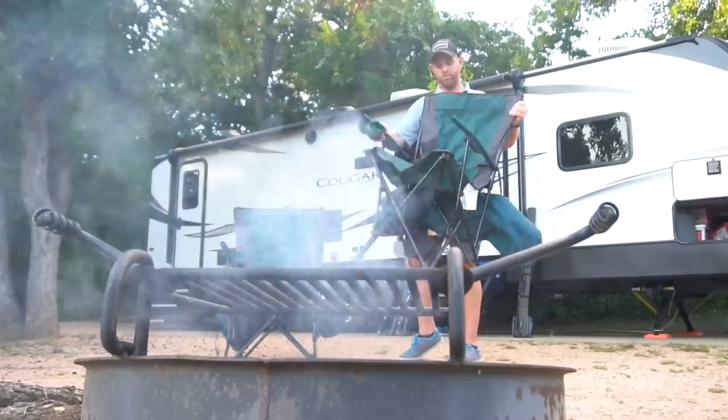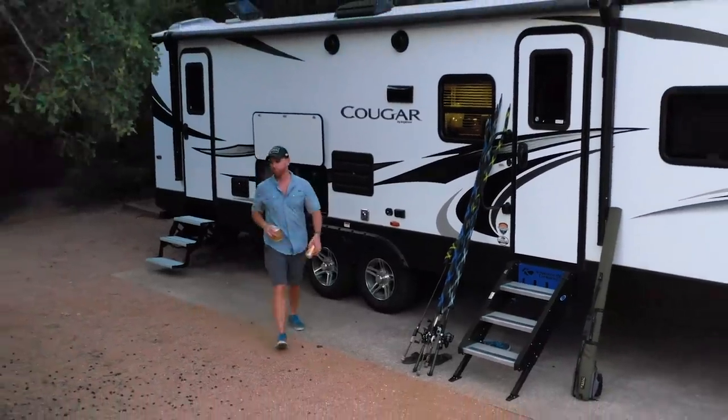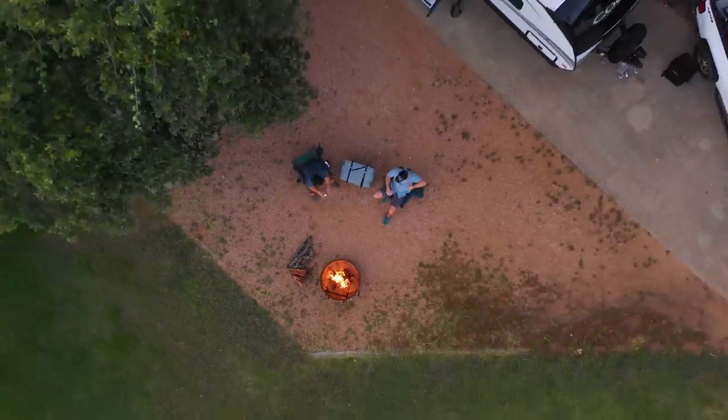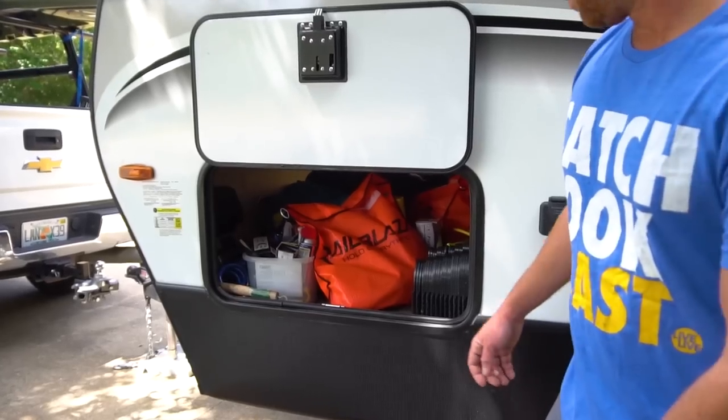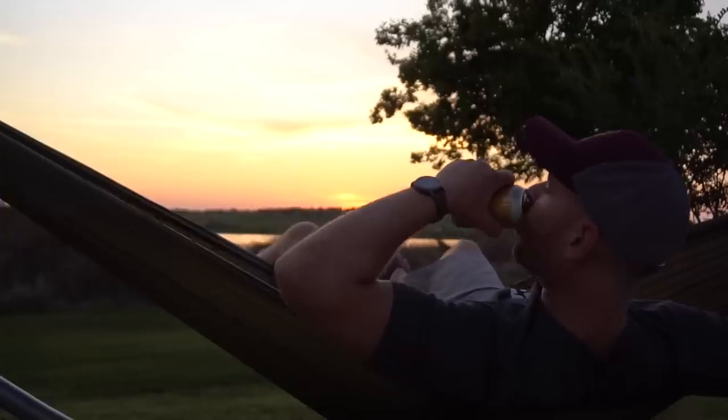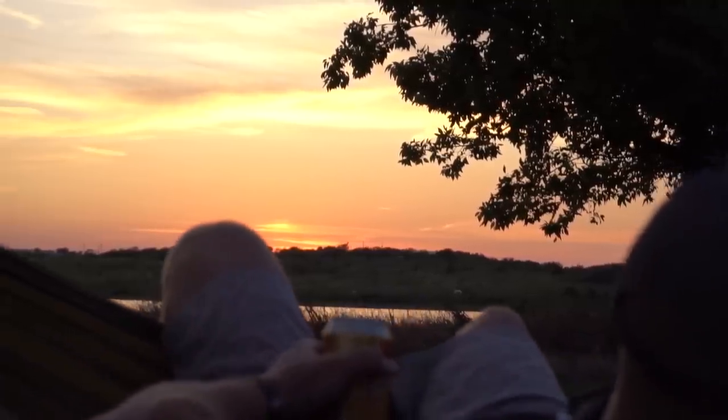Compared to my last unit, this front hatch goes all the way through the unit - I can access from both sides. On the door side I keep camping stuff: chairs, a hammock stand, everything to make camp feel like home. On the other side is all my hitching gear - rubber mallet, wheel chocks, all my tools. That's the hitching side, this is the camping side. Moving back, they've got the new style stairs, rock solid on the ground - cannot say enough about these steps.